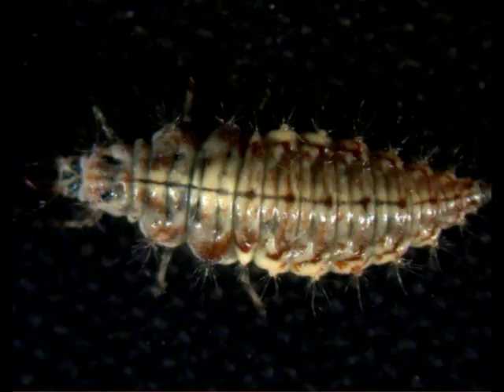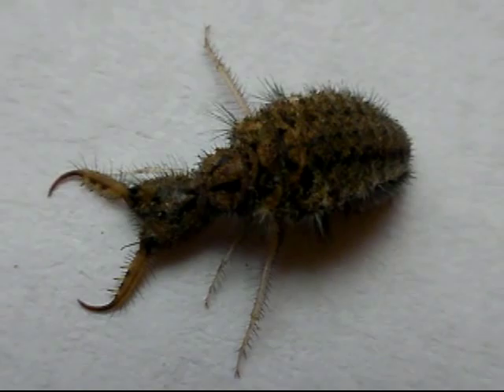Some species can survive out of the water for several days. Most Helgramites spend two to three years as juveniles, then crawl onto dry land to pupate. They are related to snakeflies, lacewings, and antlions.